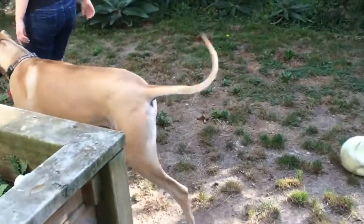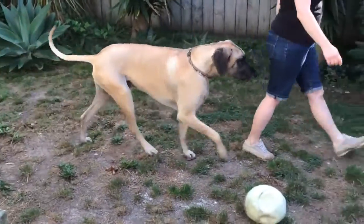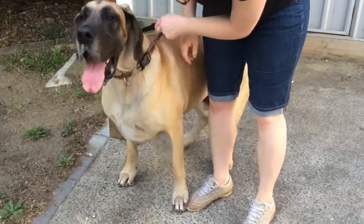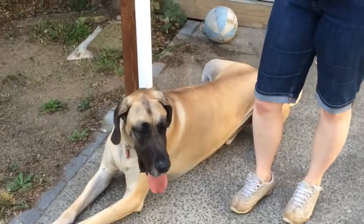They make a very loyal watchdog, but they do need training early on to avoid jumping up or pulling at the lead. Jackson is very obedient and compliant with beautiful manners. Being so big, it's more comfy for him to lie down rather than sit down.